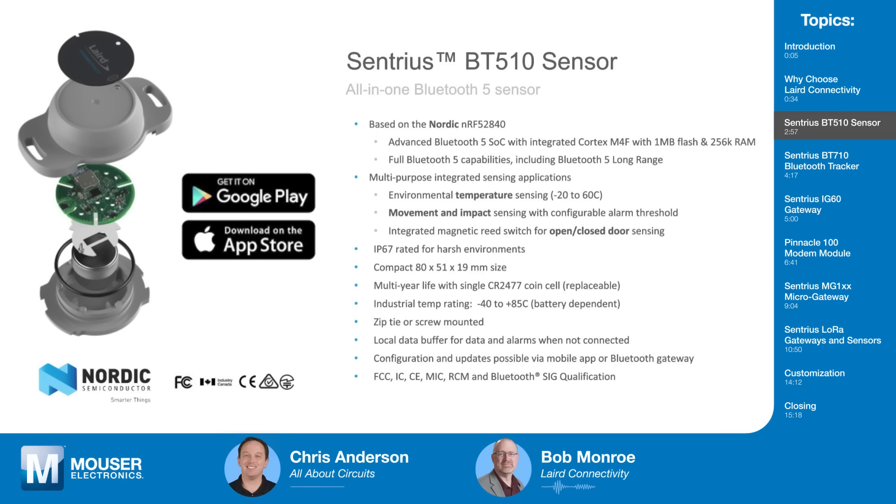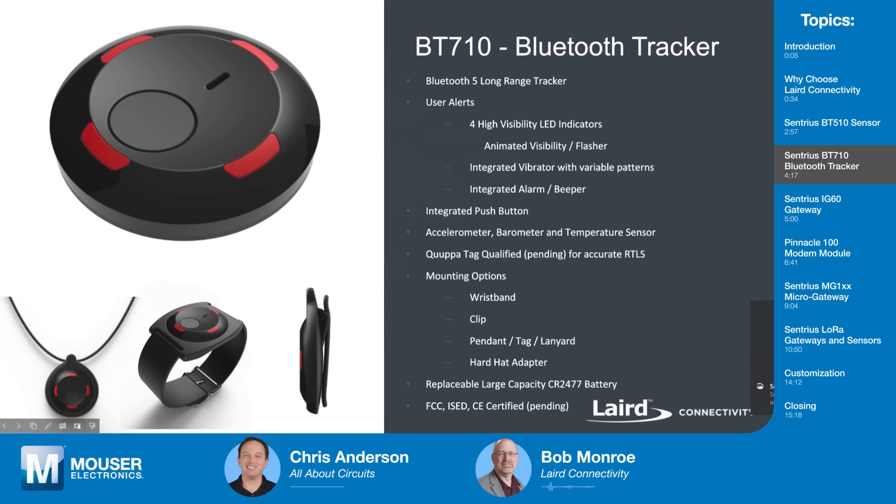Next up is our BT-710 Bluetooth tracker — a brand new product we just announced. This also has Bluetooth 5 long range, but additionally features four highly visible LEDs, an integrated vibration motor, an alarm or beeper, and a push button. It uses the QWPA tag for real-time location services. This will be perfect for contact tracing in the context of the COVID-19 pandemic — knowing where your employees are, who they were next to, or tracking people in large areas.